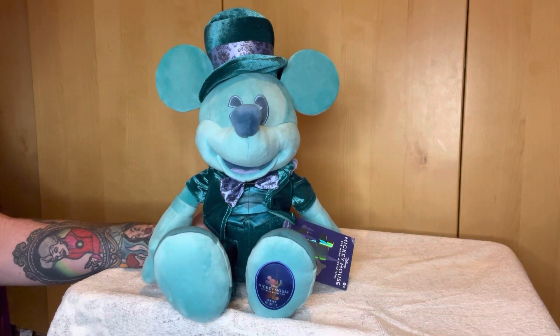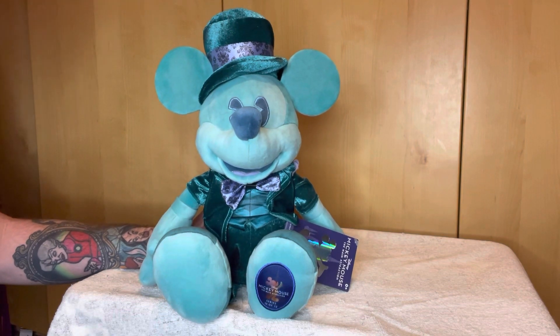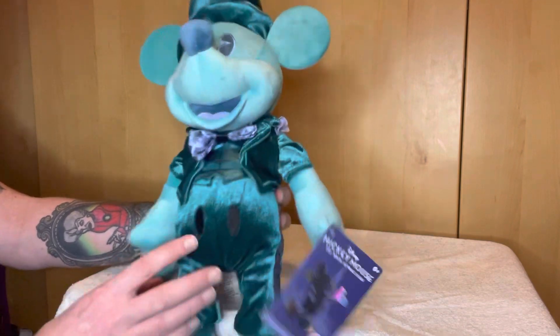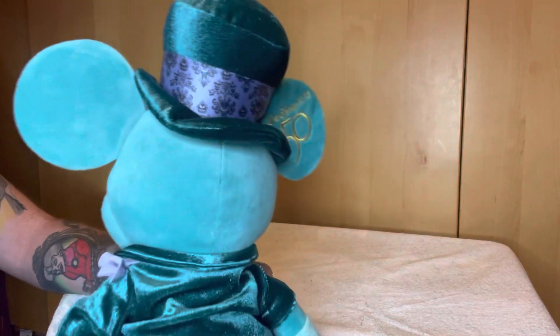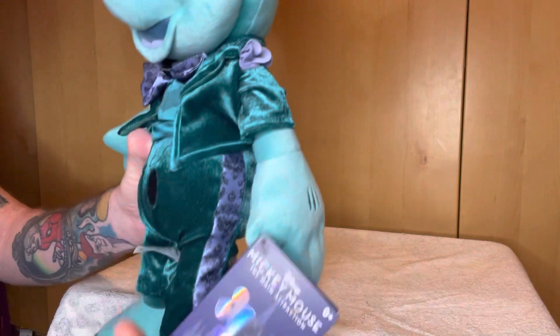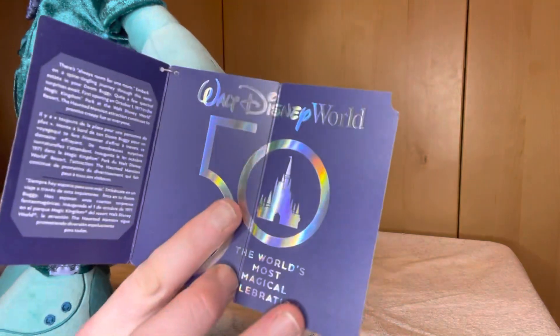Here is the Mickey Mouse based around the Haunted Mansion, which was released back in October of 2022 in the Main Attractions collection. Let me give you a closer look at him — a 360 view. Once again, there is the Walt Disney World 50th logo, and unlike Minnie Mouse, he gets just the standard tag that all Mickey Mouse figures in this collection receive.